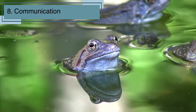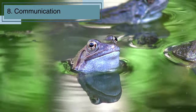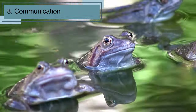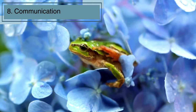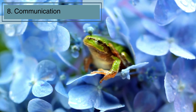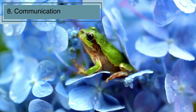Frogs have their own language, and it's not just a ribbit here and a croak there. These sounds are their way of communicating with each other. The familiar croaking you hear during the night is often a mating call. Each species has its own unique vocalization, like a secret code they use to find friends and potential mates. So the next time you hear frogs singing, know that it's their way of chatting in the amphibian world.